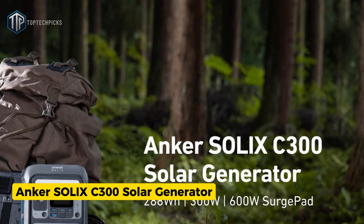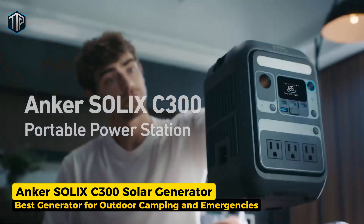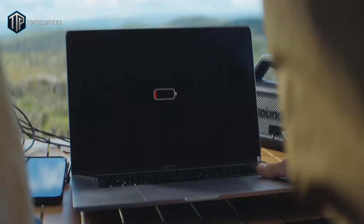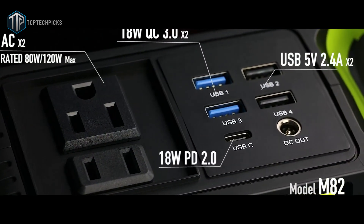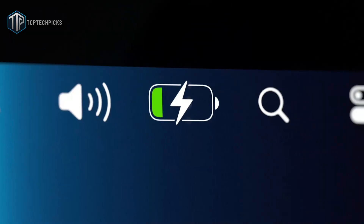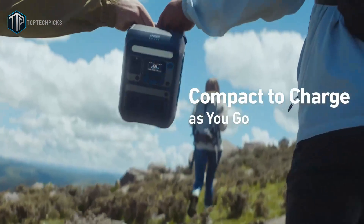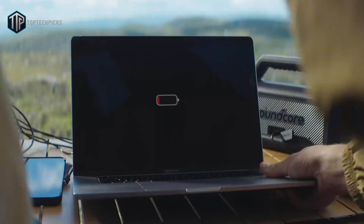Moving on, we have the Anker Solix C300 solar generator, our choice for the best generator for outdoor camping and emergencies. The Anker Solix C300 packs around 90,000 milliamp-hours of lithium iron phosphate battery and delivers about 300 watts of continuous AC power with a higher short surge — enough for essential camping gear, lights, a small fridge, and charging all your devices. It's one of the more refined compact units, with fast two-way charging of 140 watts, robust USB-C ports for laptops and modern devices, and a solid selection of ports for simultaneous use. Anker's reputation for build quality shines through; the unit feels durable and the user interface is simple, which is exactly what you want when you're outside or under stress. It's small enough to carry but powerful enough to cover most emergency essentials, making the Solix C300 an easy recommendation for campers and households building a modest backup kit.